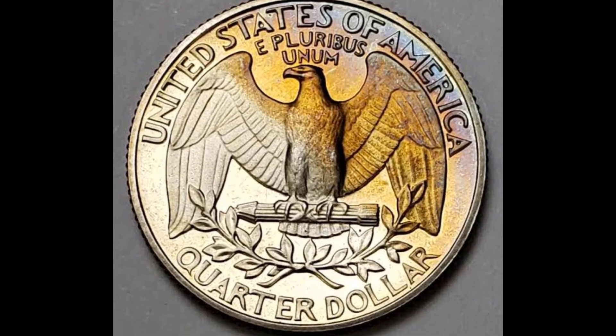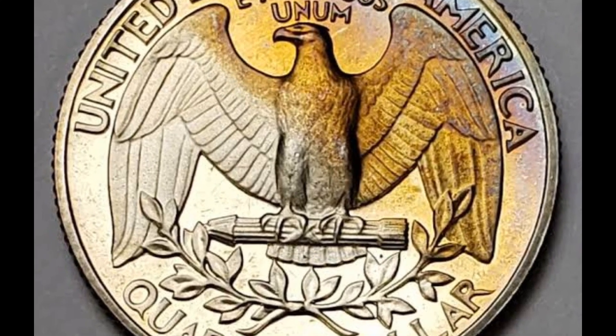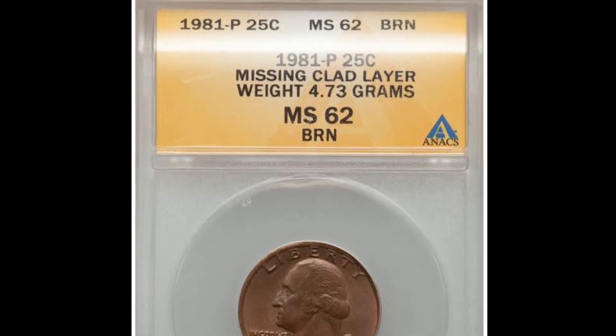With fewer than a few dozen known, MS-67 specimens are difficult to find. Anything at MS-67 classification is extremely uncommon and can be worth up to $4,000. PCGS has only recently reported two instances at MS-67 Plus grade.